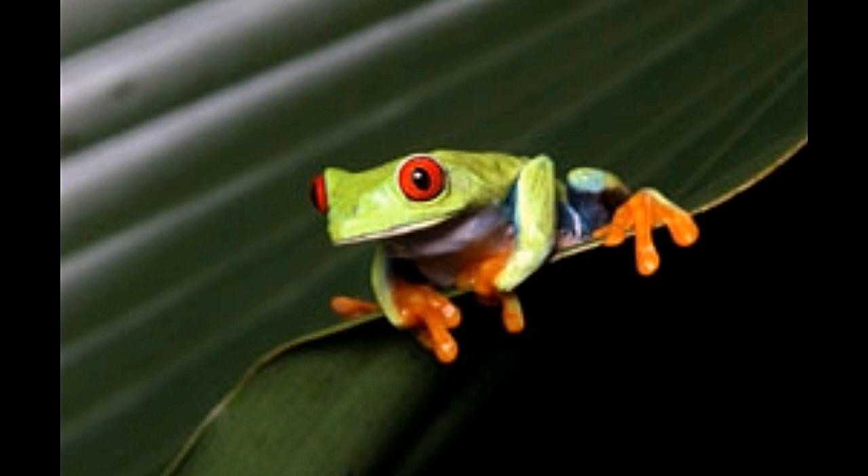Pacific tree frogs, with a life expectancy of 6 years and the ability to change color frequently, turn out to be interesting pets. They can be kept in small glass tanks with a substrate made from sphagnum moss, coconut fiber, or soil. The substrate is meant to help the surroundings retain moisture.